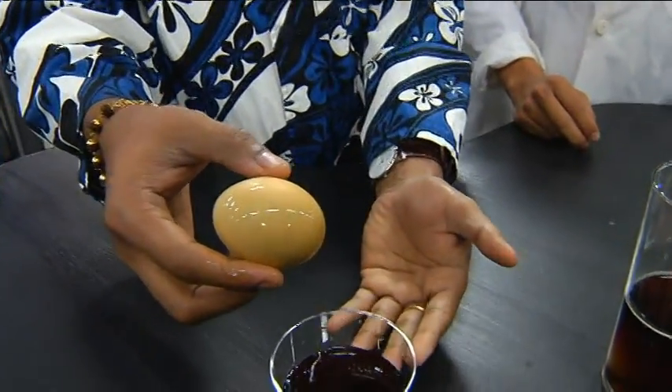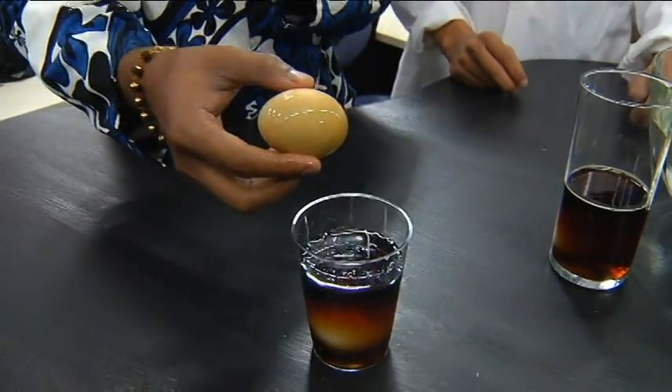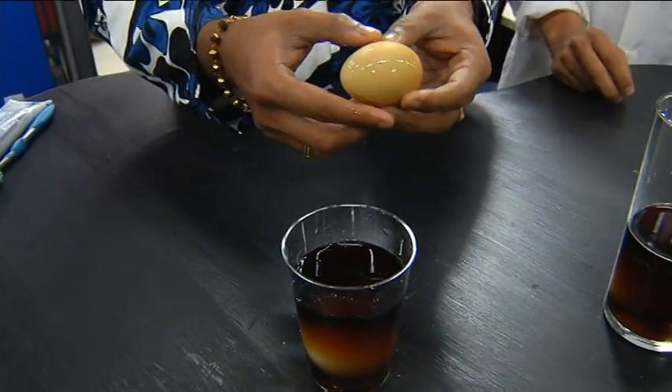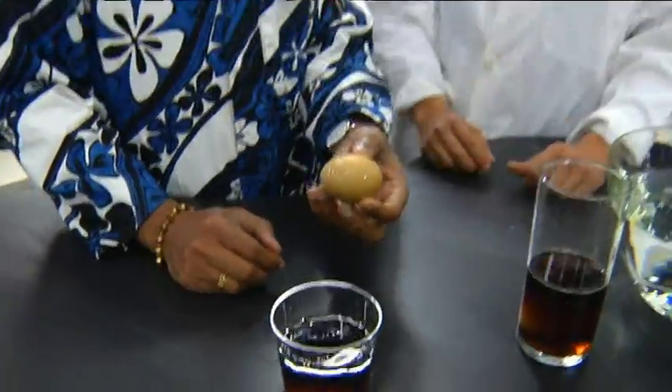What happens is that there is phosphoric acid and citric acid in the cola, and all the sugar — it actually corrodes and discolors your teeth. So the dentists were right, this is bad for you. Now what we're going to do is brush this.